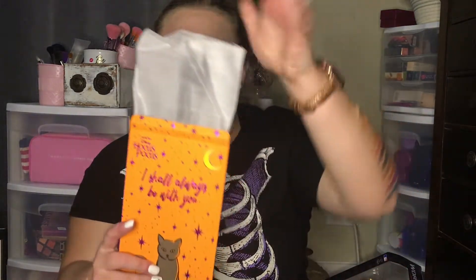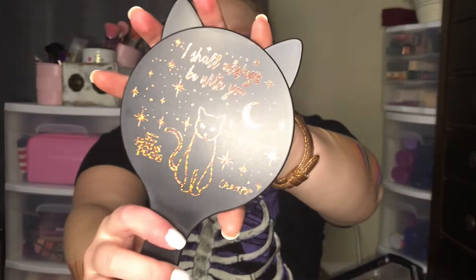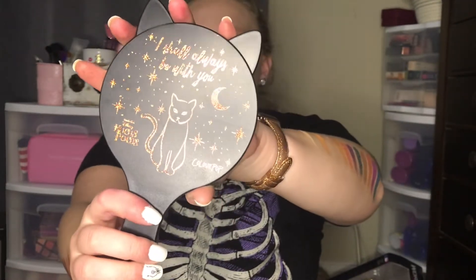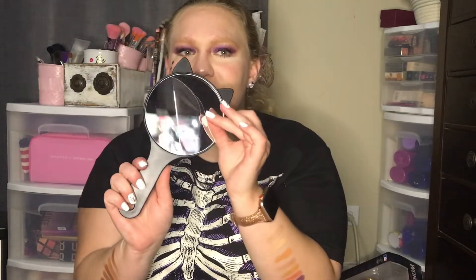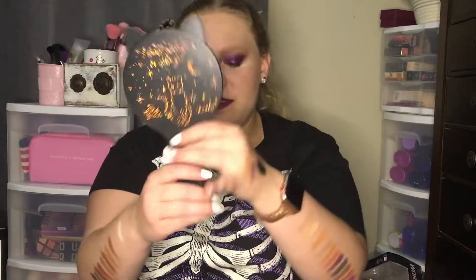I did pre-swatch by the way, if you see that on my arms. You open it and it has this really nice protective comb. On the back — oh, look at that, it's so pretty. It says 'I shall always be with you' and it has Binx on it. This side has little cat ears — he's a very big part of the movie. It comes with a little protective film and it's super cute. I would say it's bigger than the Barbie one they came out with.